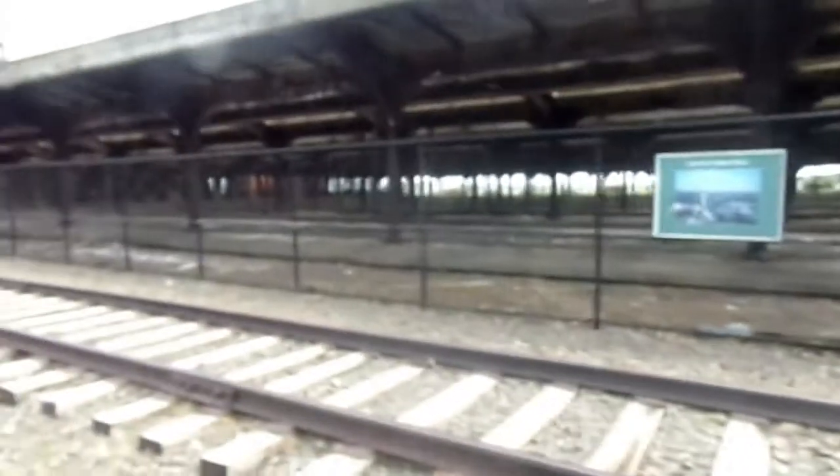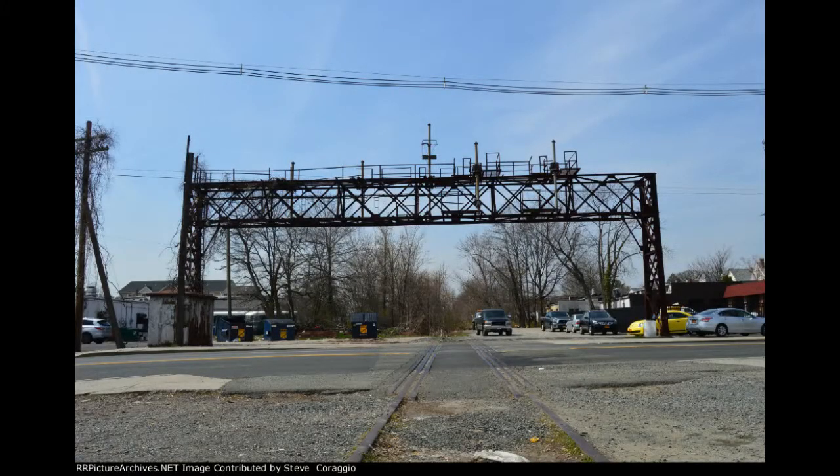If you didn't know any better and you passed along South Avenue through Roselle, you wouldn't think that once a mighty train line ran through there. However, on Linden Avenue in Roselle Park, you could still pass over the track that Conrail left and you could see an old rusty unused signal bridge.